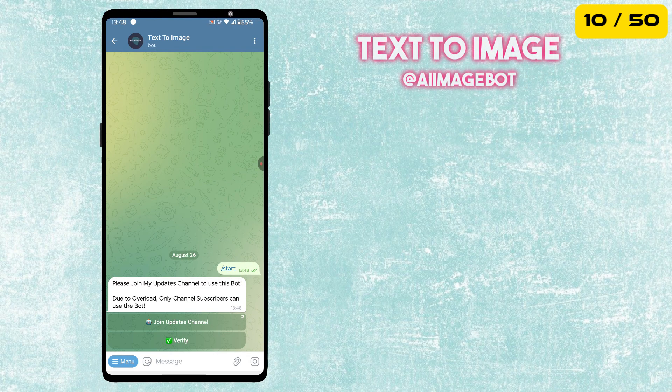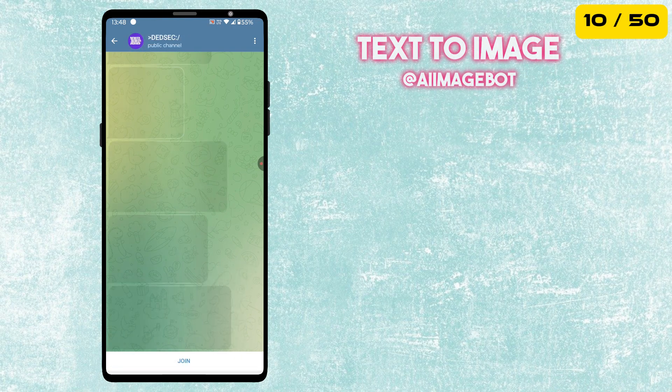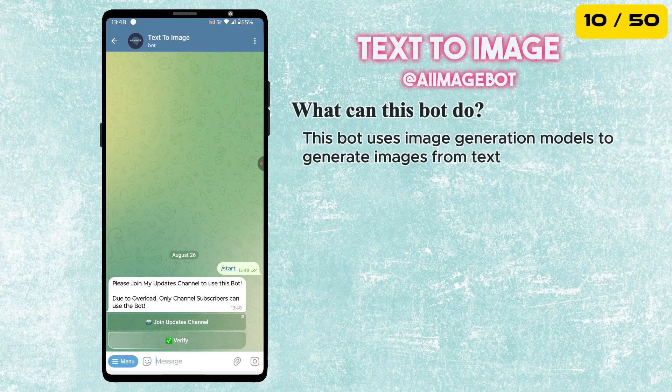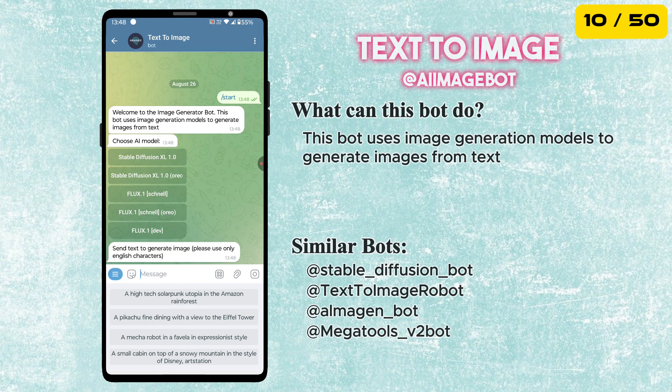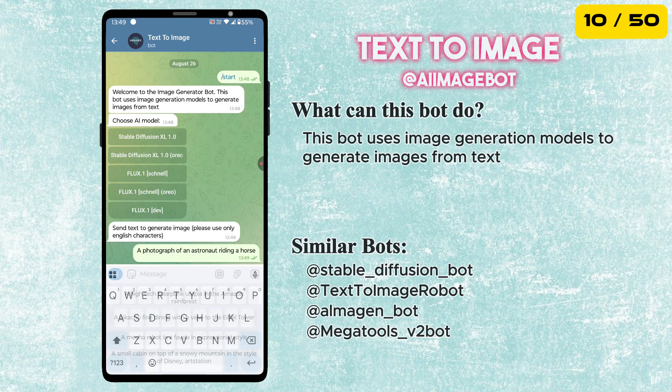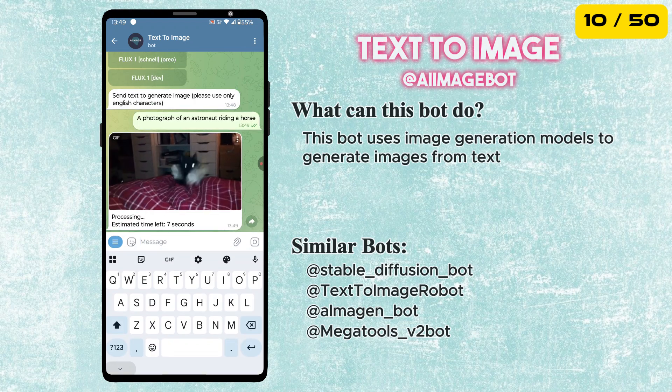The tenth bot is called Text to Image Bot. With this bot you can create images just by typing in text. Whether it's generating artwork, visualizing an idea or just having fun, this bot turns your words into pictures instantly — a fun and creative tool to try out.